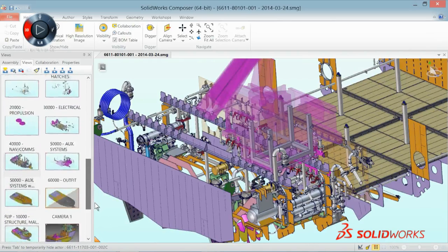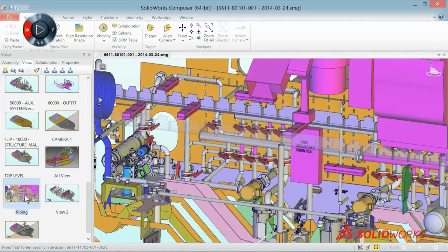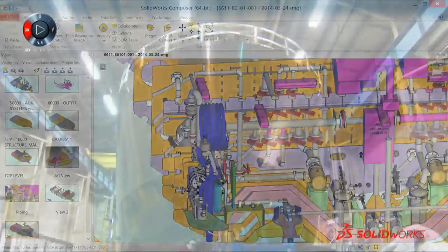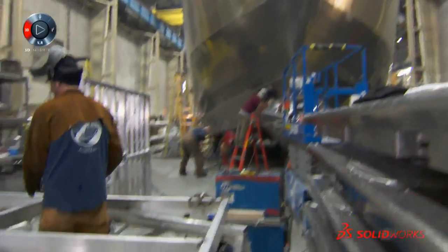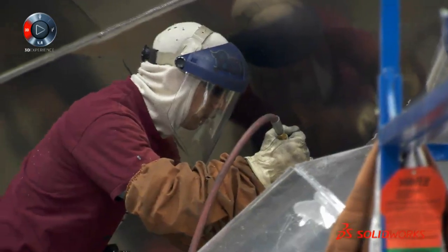The way that the guys on the shop floor know what parts go together is they can go into Composer, look at the model, click on the part, and it'll tell them the part number. They can basically inspect it, and it empowers the people on the floor to answer many of their own questions.